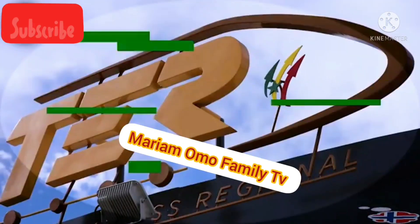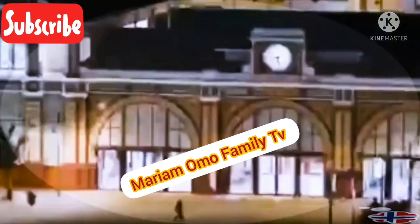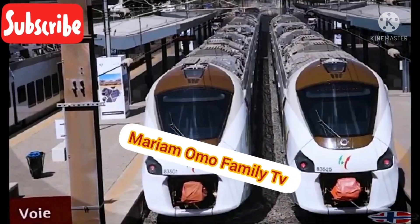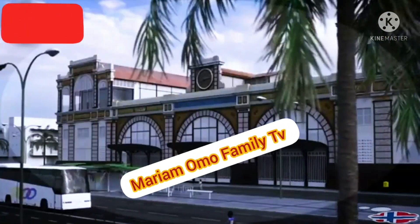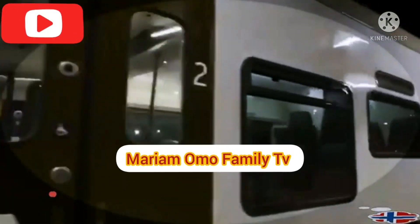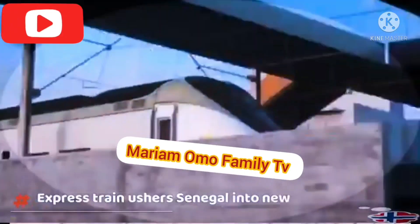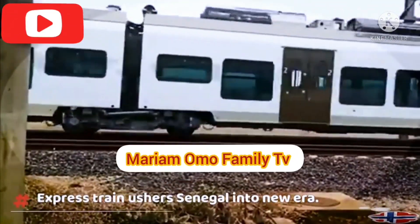The TER, which is linked to the Plan Sénégal Émergent, is the result of an innovative financial arrangement based on a 2% concessional loan spread over 25 years, according to a statement seen by ARPA. Its cost is estimated at 780 billion CFA francs excluding taxes, including 76 billion for the release of rights of way and 10 billion for social projects.